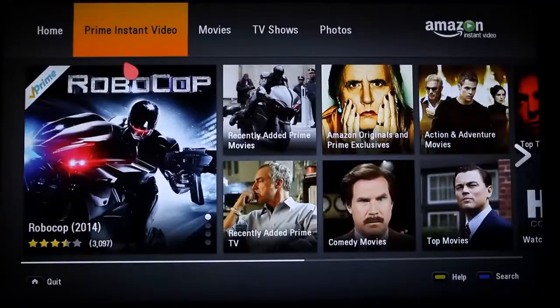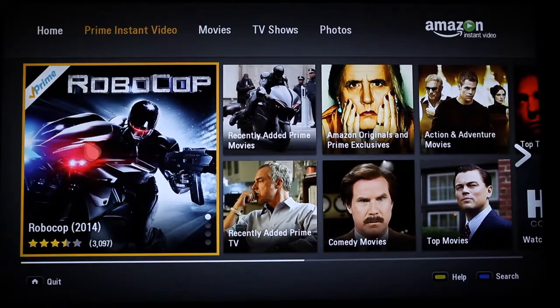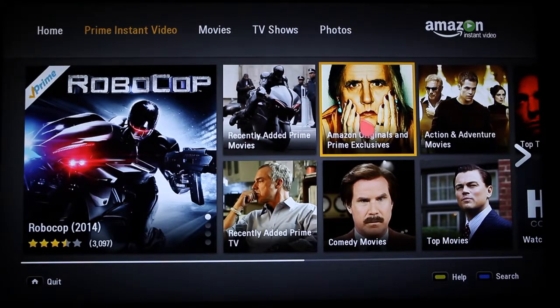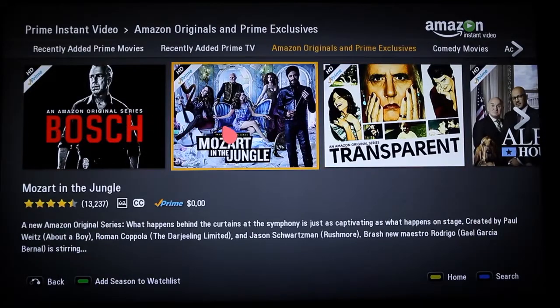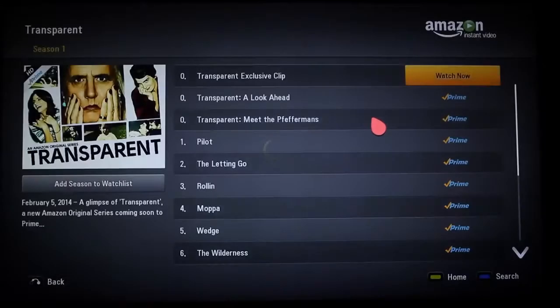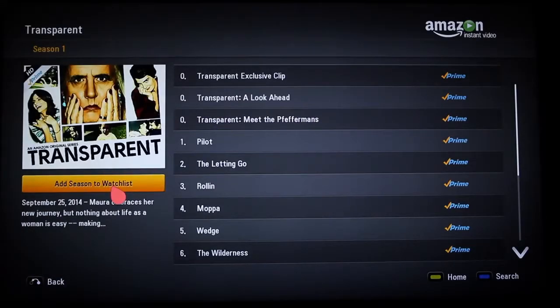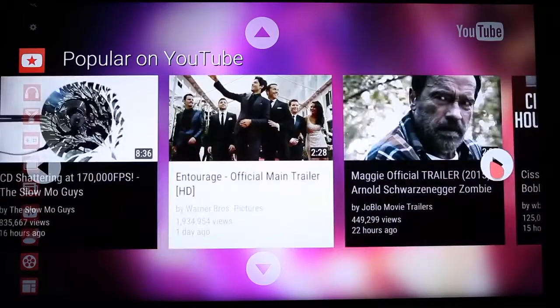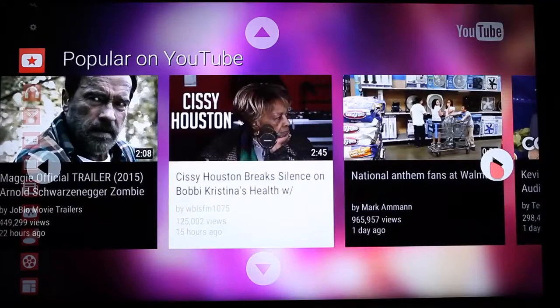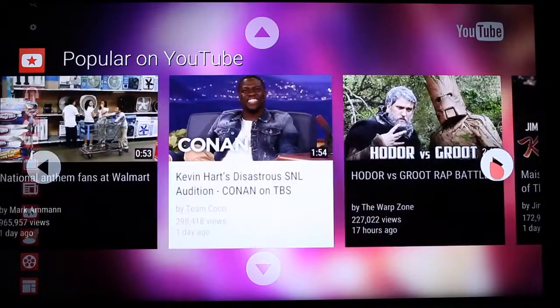Amazon Instant Video on the other hand offers TV shows and films for individual rental and purchase, a huge selection including made-for-Amazon originals. Many of these titles are available at no additional charge for folks with an Amazon Prime subscription. And of course there's YouTube, the most popular video sharing destination, with new videos being added all the time, all for free.